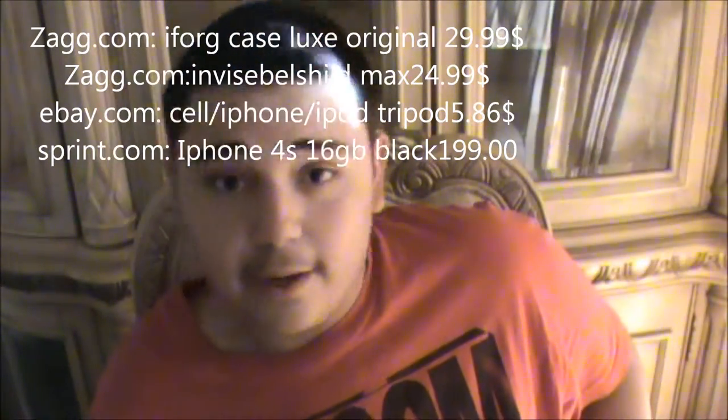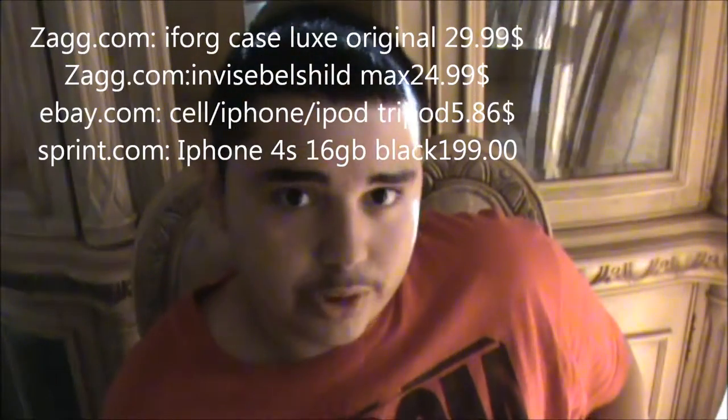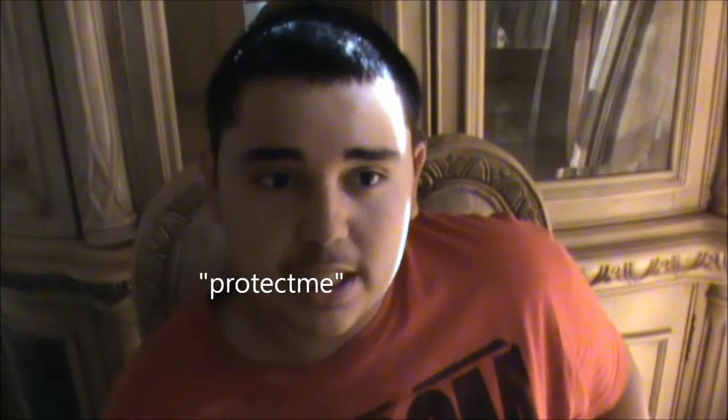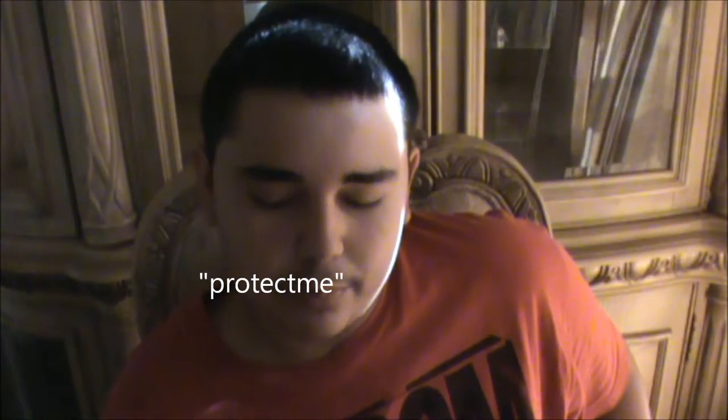Another thing I bought from ZAGG.com was the maximum protection invisible shielding, which was $24.99 — which is a lot of money, but I want to protect my iPhone 4S right when it comes. And the iFrog Luxe Original case cost me $29.99, and it was all free shipping when I was there. Also at ZAGG.com, if you want to do a quick guest checkout, you can use the promotional code 'protect me' and you'll get $6 off anything above $29.99, $3 off anything less, and $1 off anything under $5.